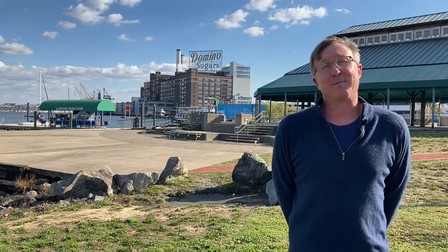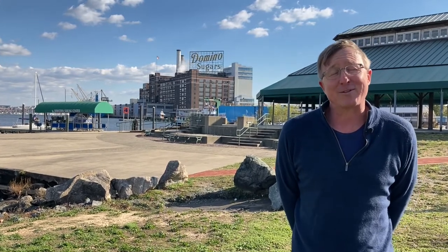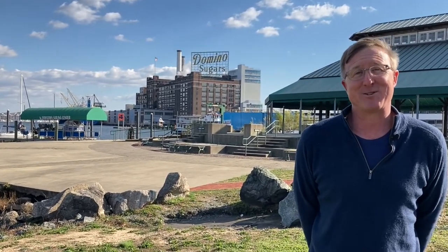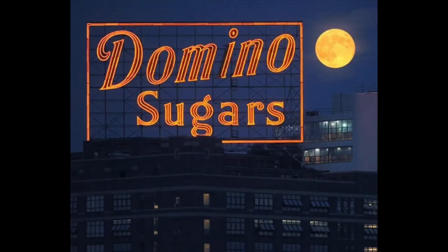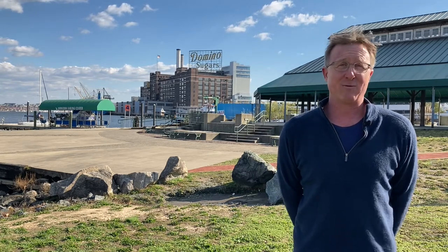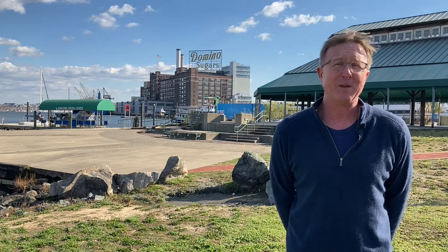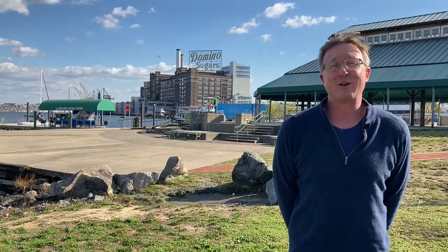Let me wrap up by talking about the Domino Sugar sign. Whether you pass by on a daily, weekly, or monthly basis, you are probably saying it wrong. If you look at that sign, it has an S on the end — it is Domino's Sugars. We in Baltimore have somehow dropped the S, but then again we also say the main street in Fells Point is Thames Street and the main river creating our harbor is the Patapsico River. So I think dropping the S is a minor sin — carry on.